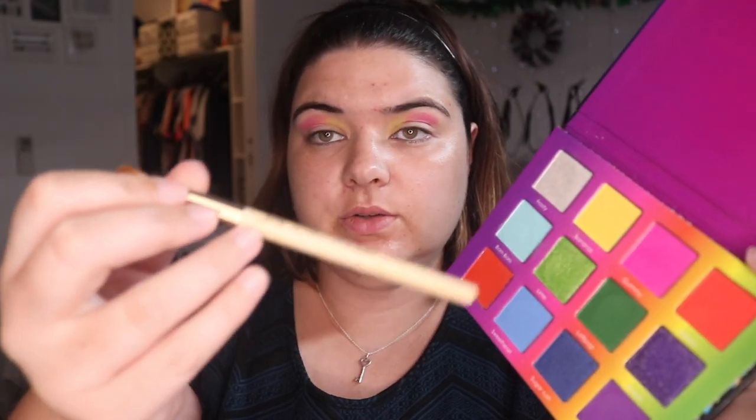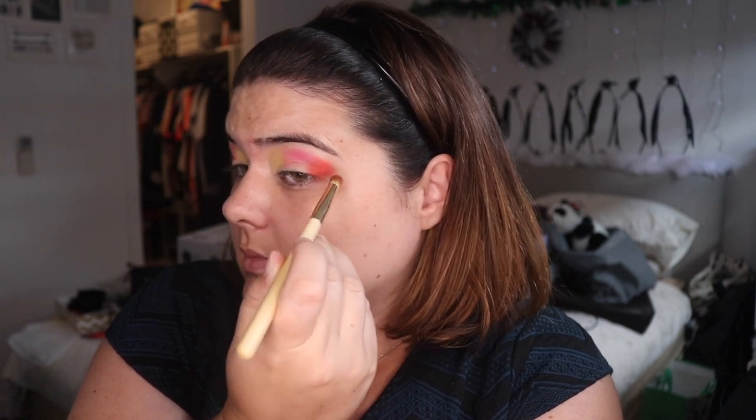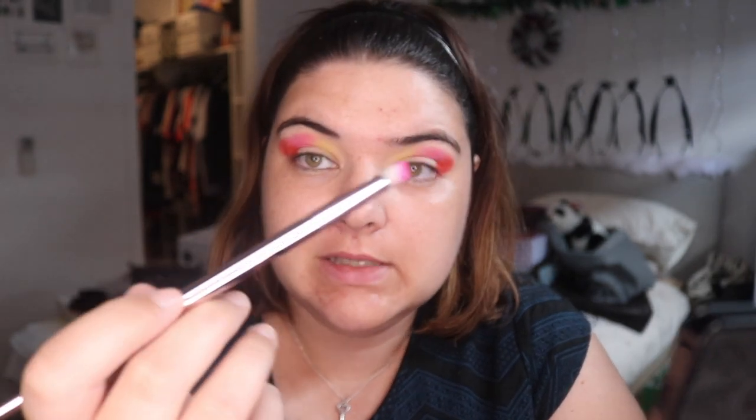Using the Jessup 223, I'm gonna go into Melon up here and just put this on the outer area. Then using the same brush I'm gonna dip into Cavity. I feel like I just need to pack some more of Gummy, which is our pink — it's just not very vibrant. There we go. This is one of my Jessup brushes.